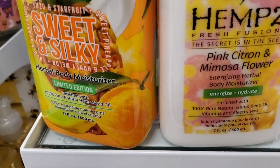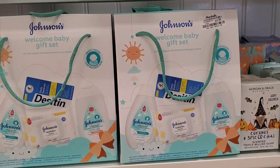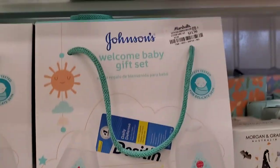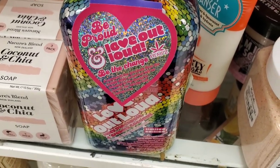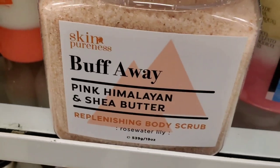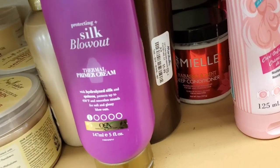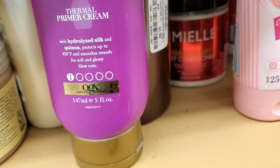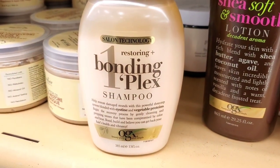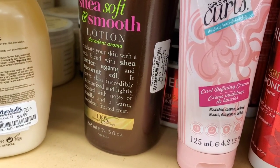From Hems they had two new body moisturizers including a Limited Edition Sweet and Silky for $13 each. Johnson & Johnson baby gift sets with a shampoo, hand and face wipes, and lotion were $11.99. Also a new Hems Limited Edition Love Out Loud Juicy Pineapple and Creamy Coconut herbal moisturizer for $12.99. There was a Buff Away Pink Himalayan and Shea Butter Replenishing Body Scrub for $5.99. From OGX: a thermal primer cream for $3.99, a Blonding Plex Shampoo for $4.99, and a Shea Soft Smooth Body Lotion in full size for $5.99.